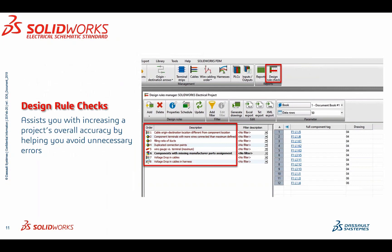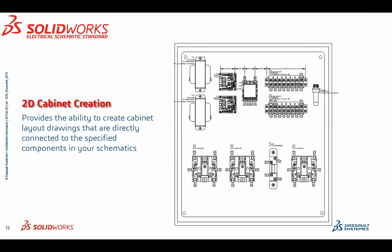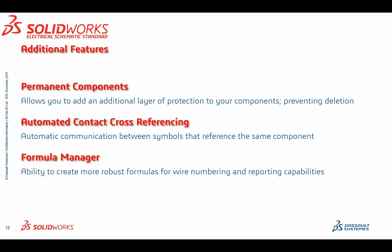Design rule checks are more than just basic reports — they assist you in increasing a project's overall accuracy by helping you avoid unnecessary errors, things like fill duct ratio or voltage drops in cables. 2D cabinet creation provides the ability to create cabinet layout drawings directly connected to the specific components already called out in your schematics. Permanent components add an additional layer of protection, helping to prevent operator error or deletion. Automated contact cross-referencing allows you to communicate between multiple symbols connected to the same component. And the formula manager provides the ability to create more robust formulas for wire numbering schemes and reporting capabilities.